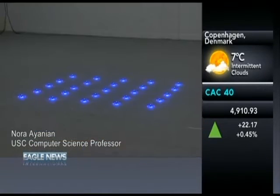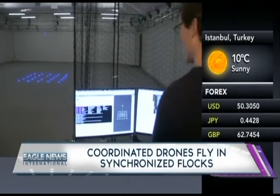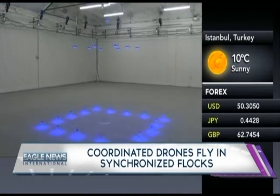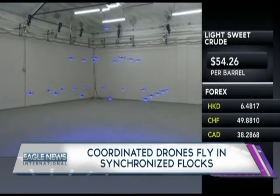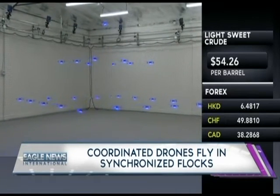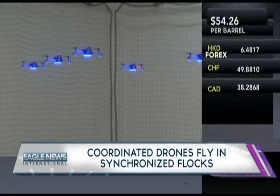Coordinating teams of robots is an extremely difficult problem. In general, if you're trying to solve a complicated task, you have to figure out what that task is, how you define it for the robots, how you break it up into pieces so each robot can do each of those different pieces, and then how you ensure that each robot actually does its job so that the entire team can be successful.